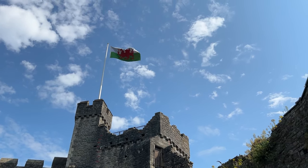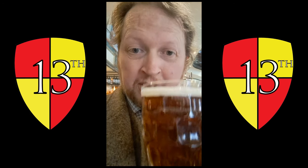We've just completed a nice day's filming in Cardiff and Cardiff Castle, so we're in a pub with a nice ale.